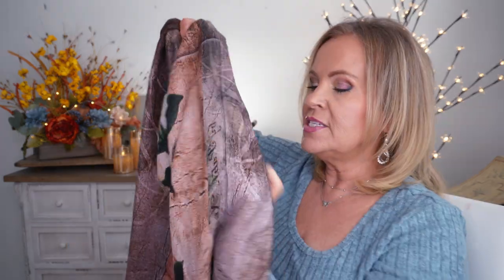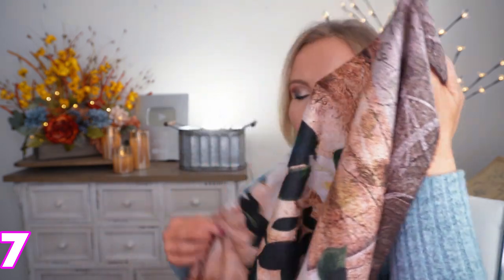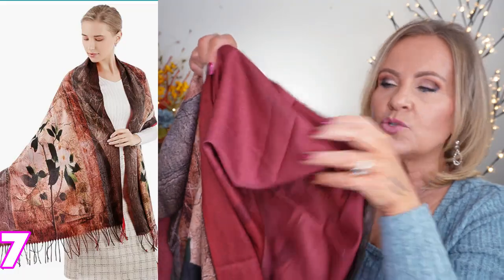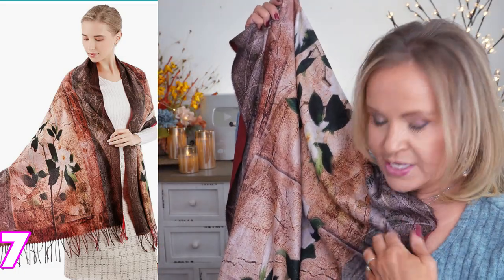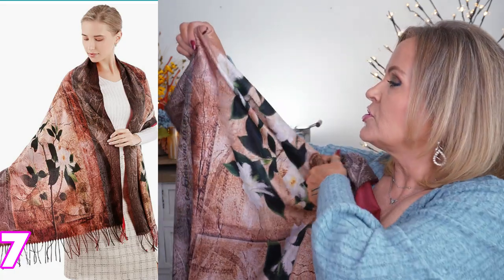This is a pashmina scarf, which means it's a lot bigger than a normal scarf, and the print on it is just so pretty. I love wearing red this time of year — the other side of it is red but the print goes with red so well. It also goes with browns, greens, grays. It's very versatile and on super cold days you can pull it up over your head like a hood. So cozy and I've really been enjoying it.